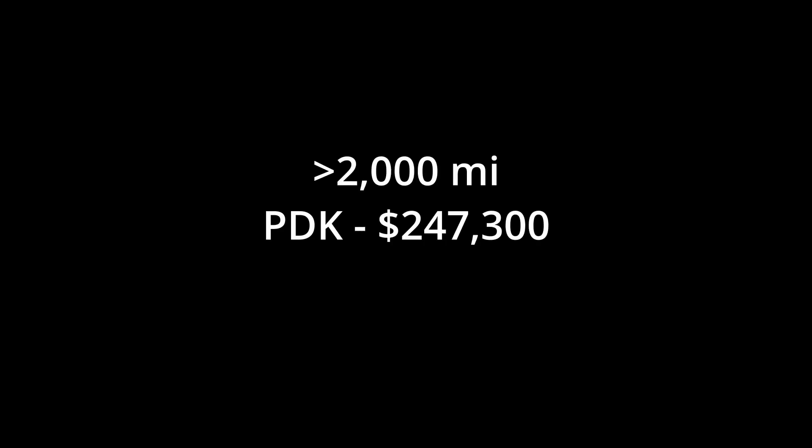The clearest mileage buckets were cars with less than 500 miles and those with over 2,000. Low-mileage PDK examples averaged $271,000, and six-speeds averaged $267,000 — not much of a difference. But when we look at higher mileage examples, it gets quite significant. PDK Tourings with over 2,000 miles averaged $247,300, while six-speeds averaged $230,000 — a 7.5% difference, and probably in the complete opposite direction than what most people think.